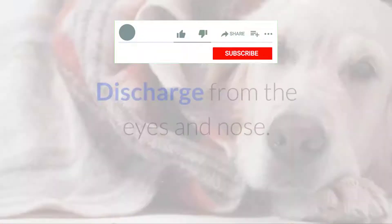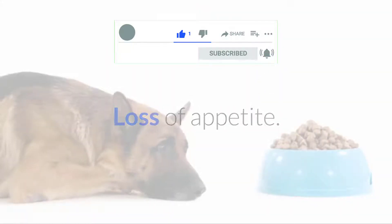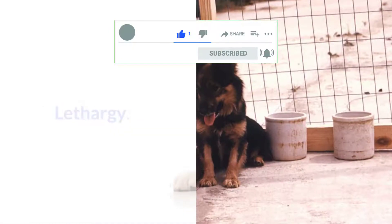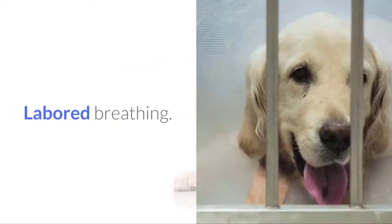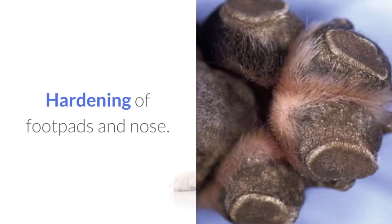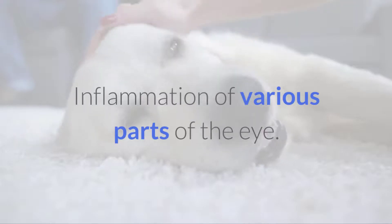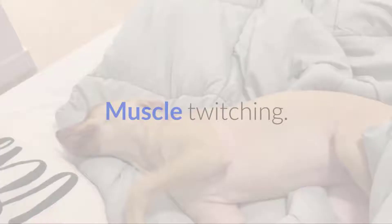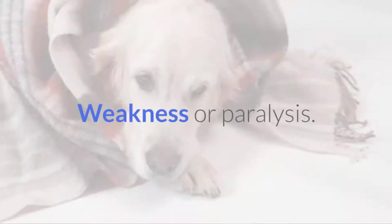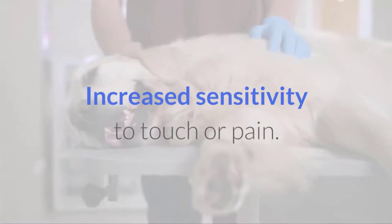Fever. Discharge from the eyes and nose. Loss of appetite. Lethargy. Vomiting and diarrhea. Coughing. Labored breathing. Hardening of footpads and nose. Inflammation of various parts of the eye. Secondary bacterial infections. Muscle twitching. Weakness or paralysis. Uncoordinated movements. Increased sensitivity to touch or pain.